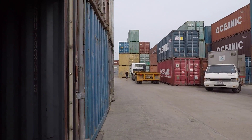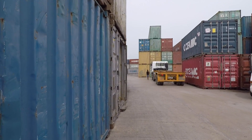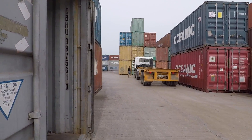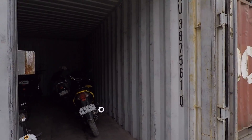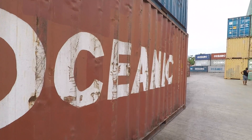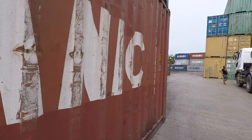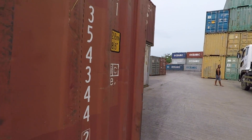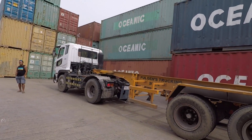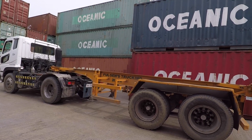You can see here the containers that they have. Mostly they are 20-footers. And these are the 40-footers that you can put up together.